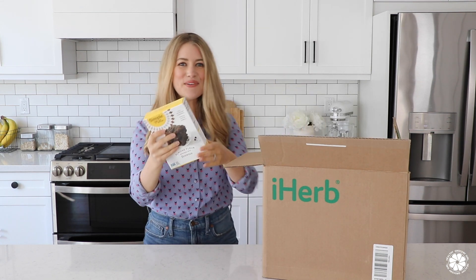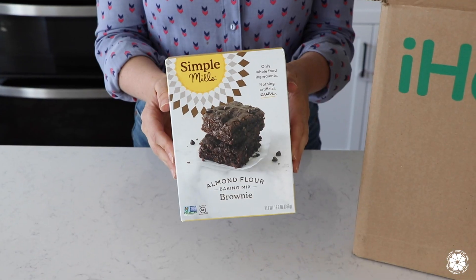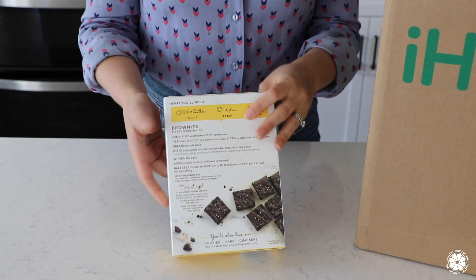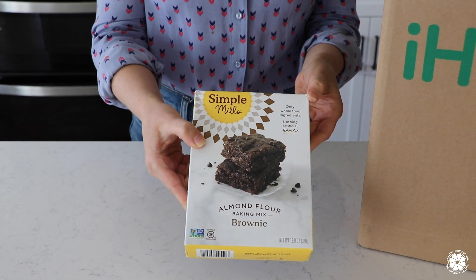First up we have the Simple Mills Almond Flour Brownie Baking Mix. We love Simple Mills and their dairy-free and gluten-free baking mixes. They make it so easy when we're craving cookies or brownies, and I also love their cupcake and cake mixes for birthdays.